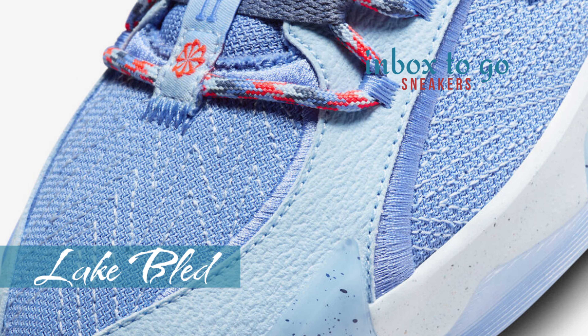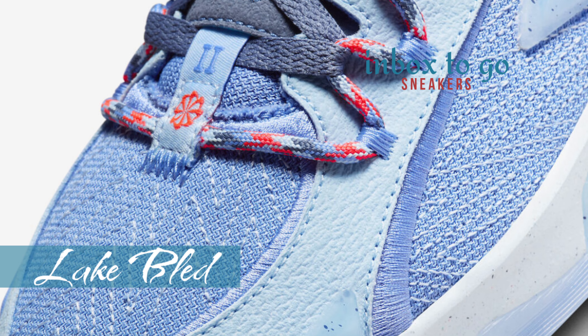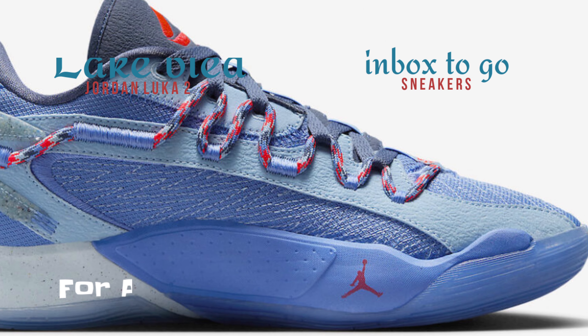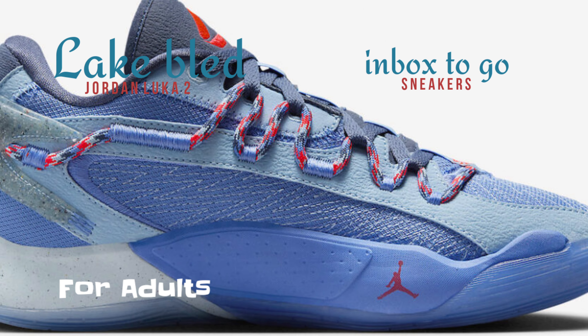One particularly notable rendition adopts the hues of Slovenia's Lake Bled. The color scheme consists of polar, bright crimson, psychic blue, diffused blue, university blue, and blue tint.